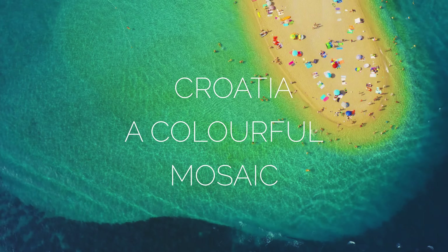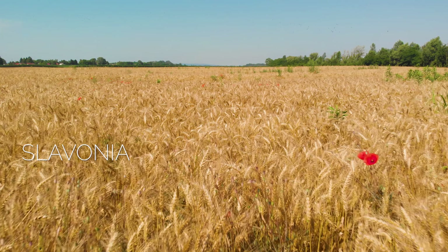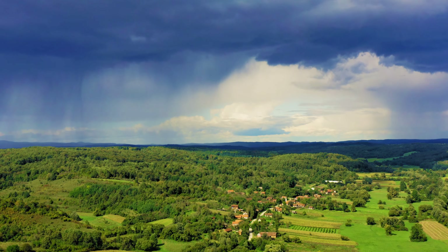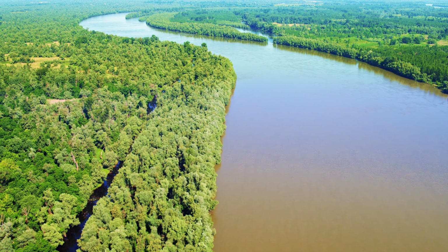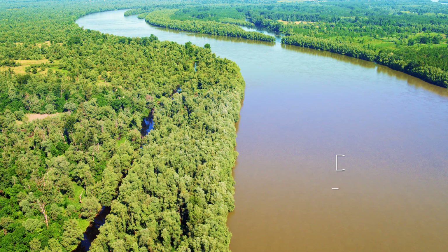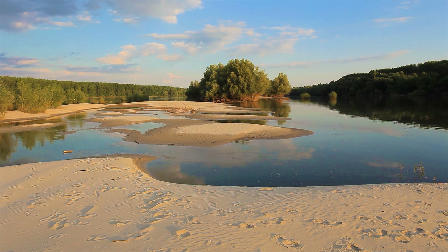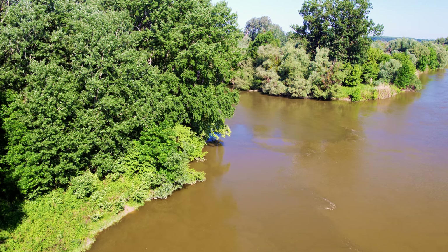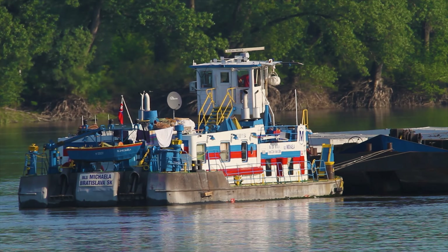Croatia is a colorful mosaic. The historical region of Slavonia is the easternmost part of Croatia, a vast flat land with high forested hills in the central part. This agricultural land has endless fields of wheat, corn and other crops. Slavonia is also known for its rich cultural heritage and unspoiled nature. The mighty Danube is the eastern border with Serbia — Europe's second longest river, flowing through several countries including Croatia.